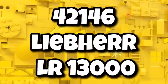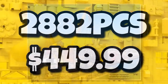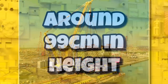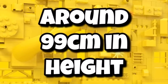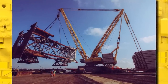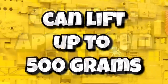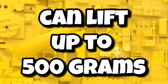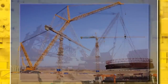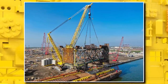Then we have 42146, the Liebherr LR 13000, with 2,882 pieces coming in at $450. We've known about this one for a while, but we now know some more details. It was previously rumored to be 1.5 metres in height, but that has now changed to around 99 centimetres — so about a third reduction in total size, making it easier to display. It's going to be controlled through the Control Plus app system and should be able to lift up to 500 grams when built, which is really impressive for a LEGO Technic model. It'll be in a yellow color scheme, with tracks and a silver cabin. I'm excited to see this one when we get pictures around June or July.